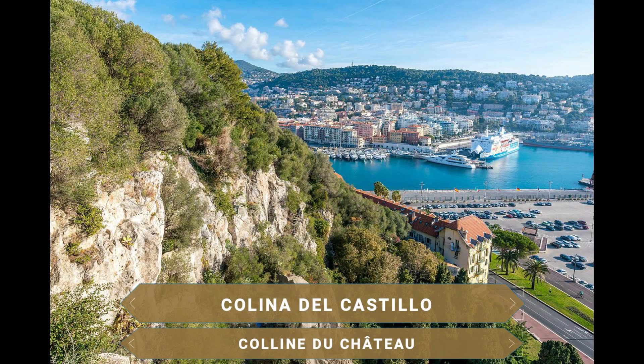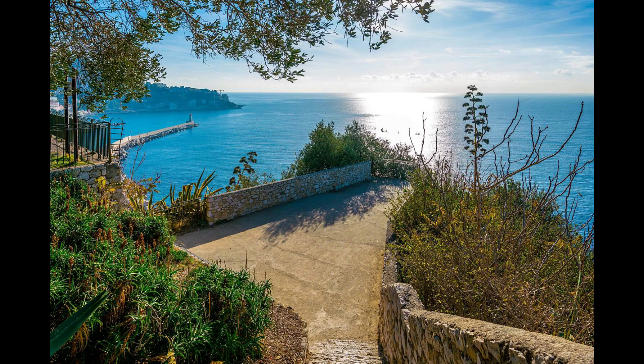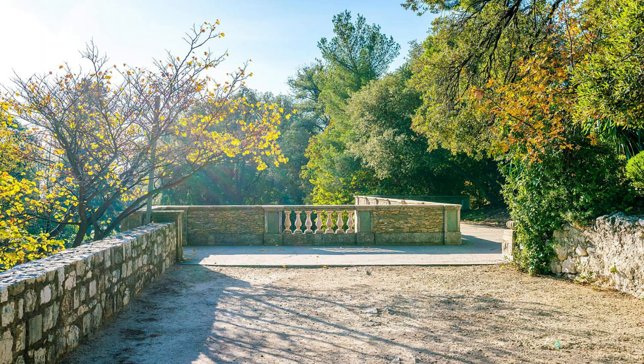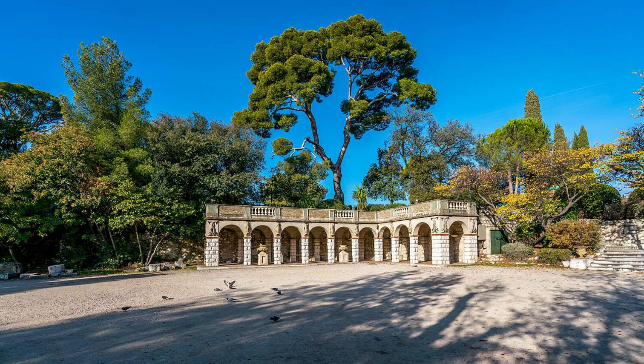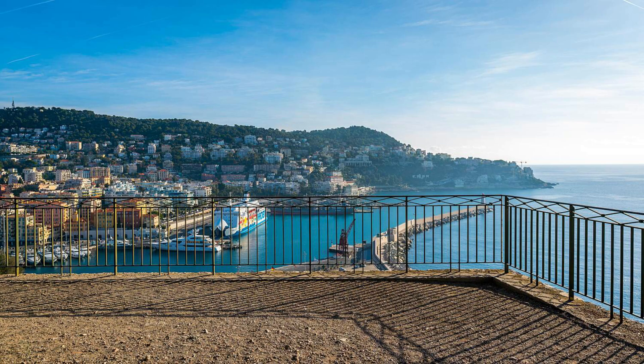El Parque de la Colina del Castillo es un antiguo parque situado en una montaña que ofrece una pintoresca vista de la ciudad y de la Bahía de los Ángeles. Durante la Edad Media aquí había un castillo del que solo quedan ruinas. En esta colina se ha creado un hermoso parque con una cascada refrescante, callejuelas sombreadas, rincones acogedores y zonas de juego para los niños. También hay varios cafés y miradores con telescopios que ofrecen una buena vista de todos los rincones de la ciudad al pie de la colina.